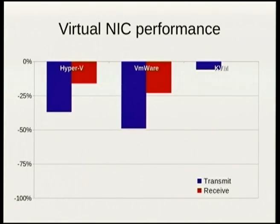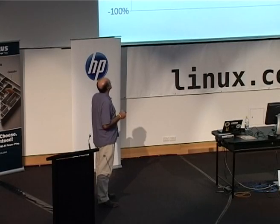The next step is, how well does this run with the virtual NIC? If we run with the virtual NIC, which is the recommended way — I don't think anybody should run the legacy NIC unless they have to — we do much better. KVM has no bar on receive because I'm getting 100% of the network. That means the hypervisor is not the bottleneck; the network is the bottleneck. This is VMware Workstation and Hyper-V.